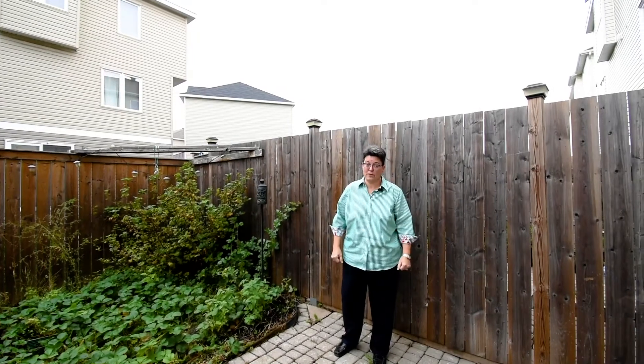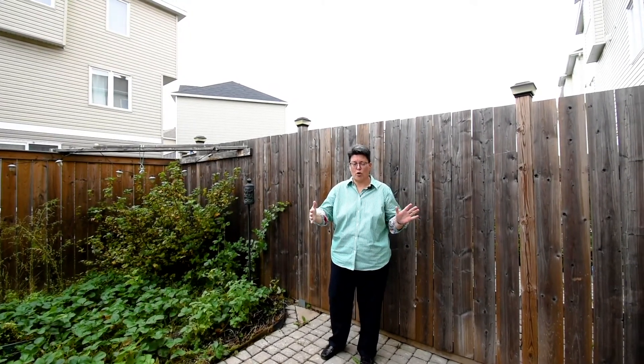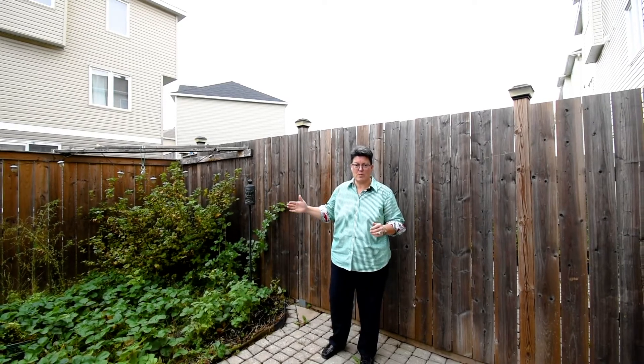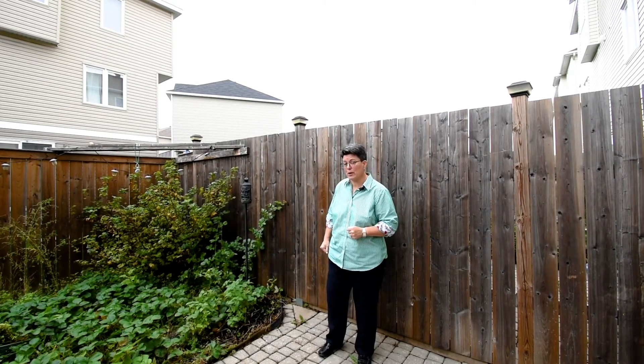Thanks for taking a tour of the inside of the house. A couple of things to mention: these are attached homes and they all have an easement in the back for you to access your yard. This one, you would be the only person accessing this yard.